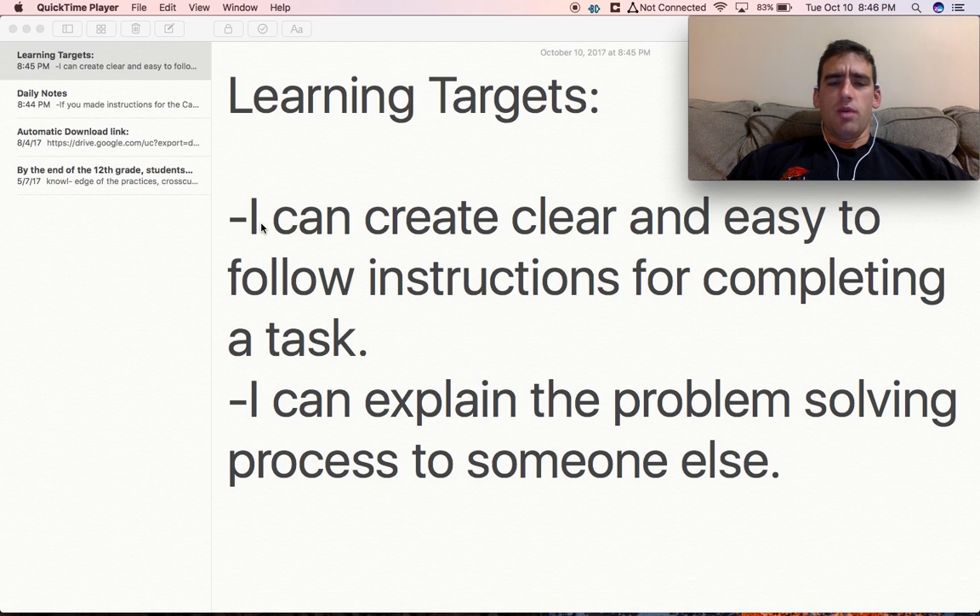We also have a new one because today is going to be actual challenge day: I can explain the problem solving process to someone else. So a little twist in what we're doing here.